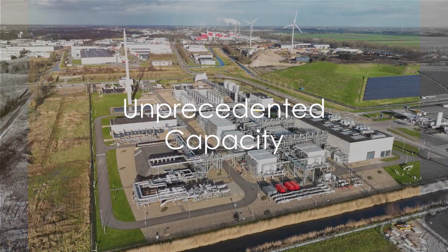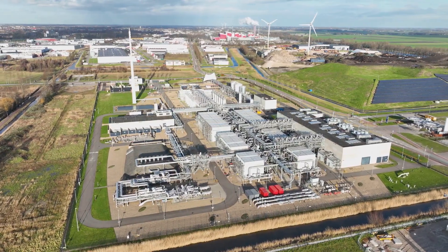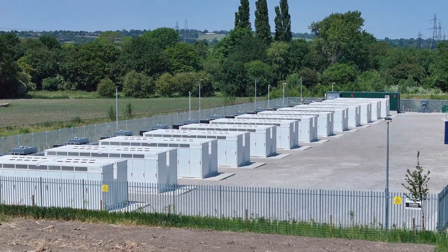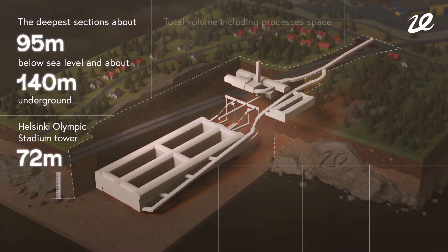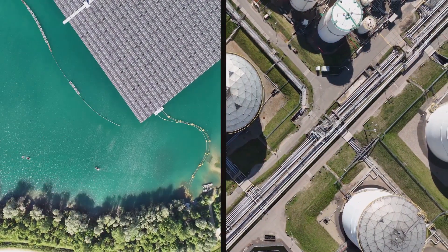Size matters, especially when it comes to energy storage, and Varanto has it in spades. Its volume is a staggering 1.1 million cubic meters. To put that into perspective, it's like filling up more than 400 Olympic-sized swimming pools — and in Varanto's case, that volume holds an enormous amount of thermal energy.